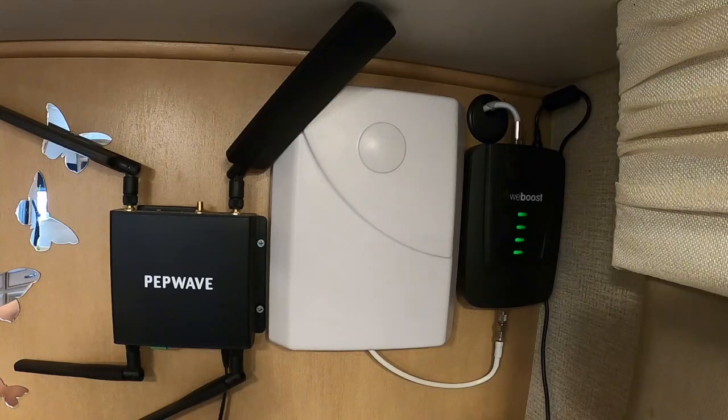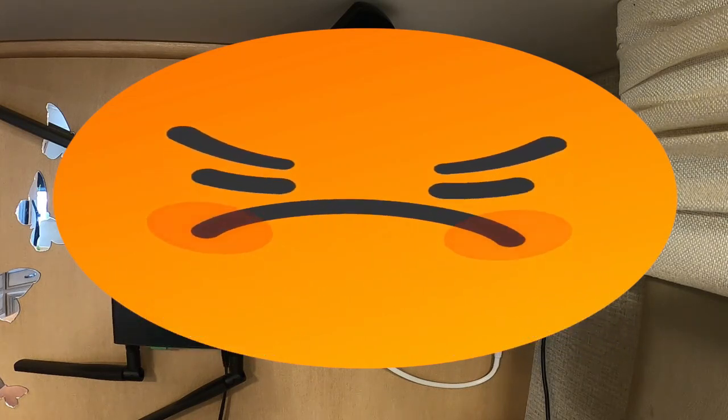I have worked with Mobile Must Have's customer service a couple of times, and to put it bluntly, their customer service really sucked. So if you do go with Mobile Must Have for your whole setup, be prepared for that. The people I know who have this setup have not been happy with their customer service either. Customer service is a big deal, and it just seems like it's fading in everything — and this is one area where Mobile Must Have's is not great.